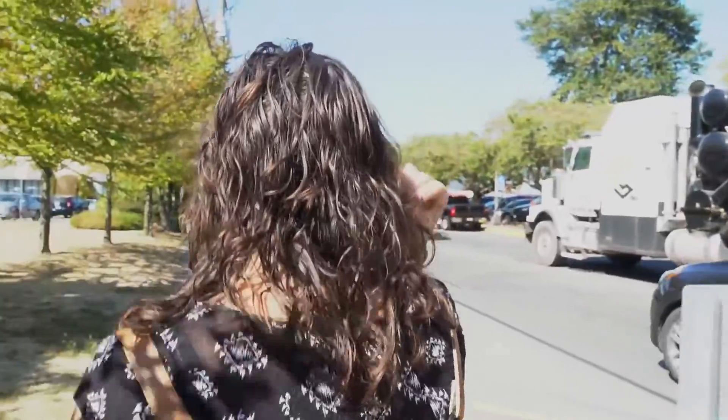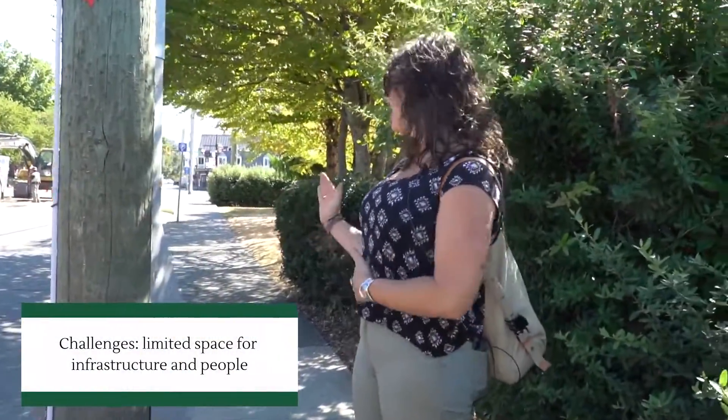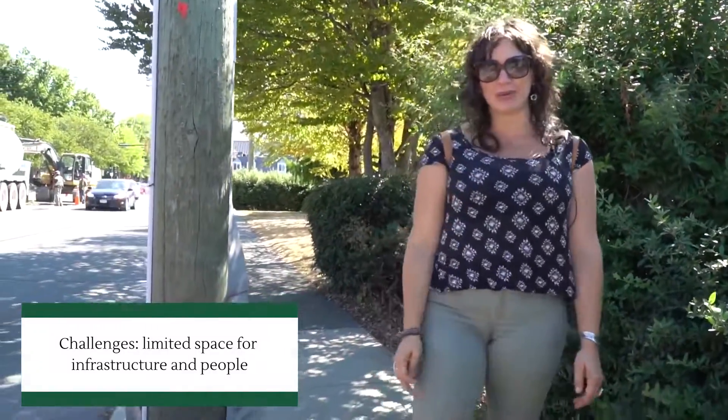This is one of the challenges we face throughout the community where we have infrastructure like these hydro poles right in the sidewalk.